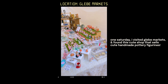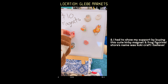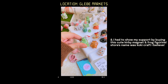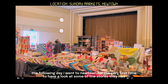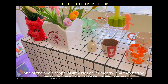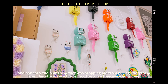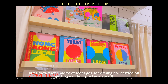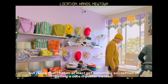The next weekend I went to the Gleam Market and found a store that sold cute handmade figurines — I just had to buy this Kirby magnet and frog figurine to show my support. I also headed to Newtown to have a look at some of the stores there. One particular shop I fell in love with was called Hands — they had so many cute homeware, room decor, and posters. The only thing stopping me from buying everything were the prices, but I eventually settled on getting a cute little poster.